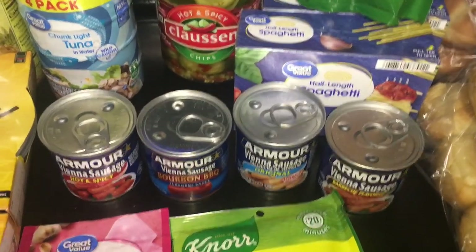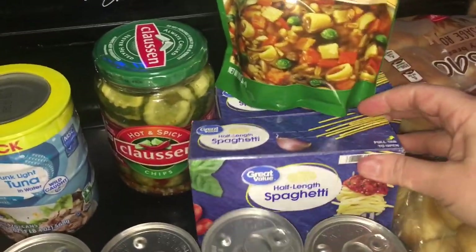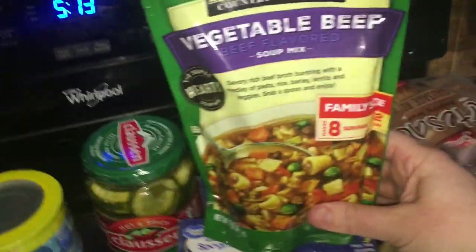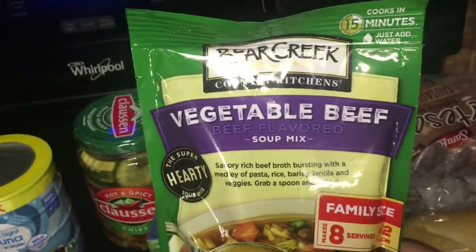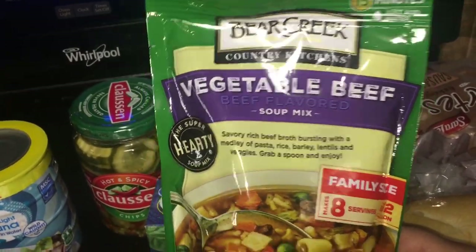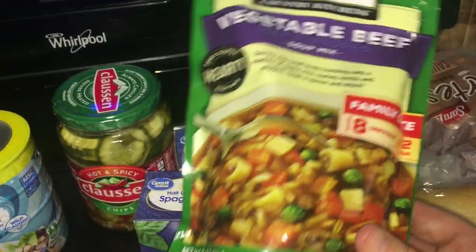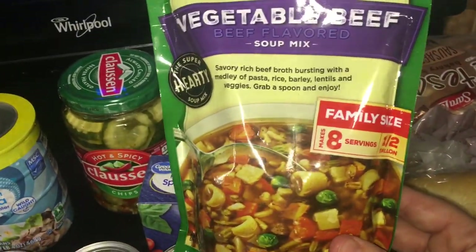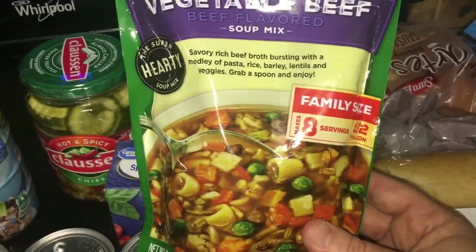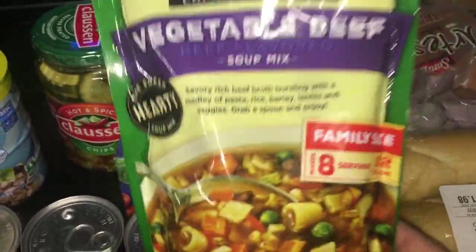I got two more packs of half-length spaghetti, which we really like. I also picked up a Bear Creek vegetable beef soup mix. I've never been disappointed with Bear Creek — I love minestrone from places like Olive Garden, and I'm hoping this is similar. I think it would be delicious even without any added meat. I just cooked their chicken noodle soup yesterday.